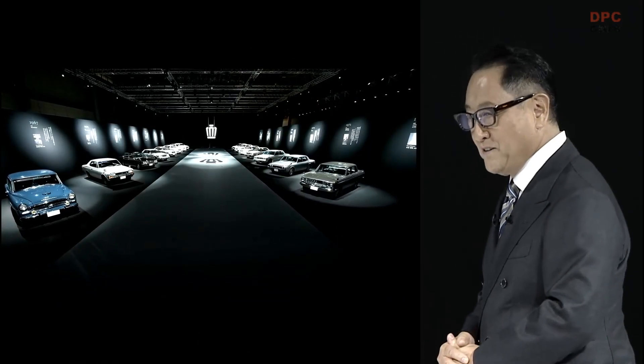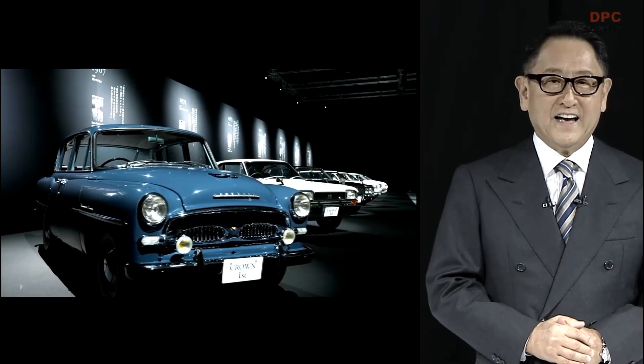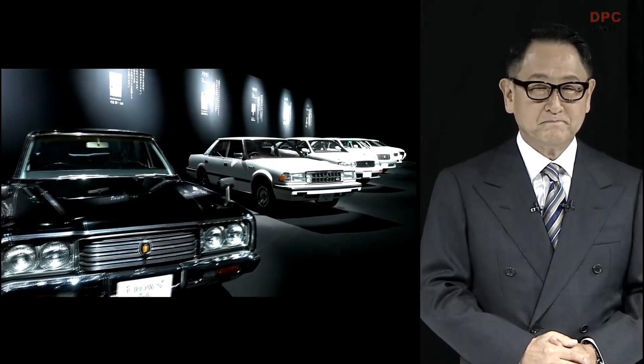Hello everyone, I am Akio Toyoda. Even though we are here today to spotlight the launch of a new model, we arranged 15 generations of the crown for you to see on the way in. Some of you may have wondered why. Let me begin by telling you a crown story woven by successive chief engineers.